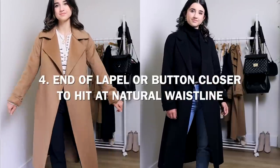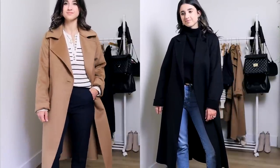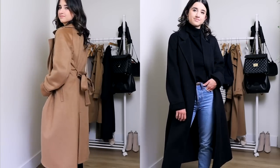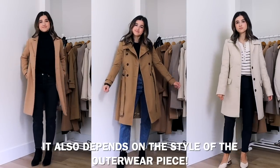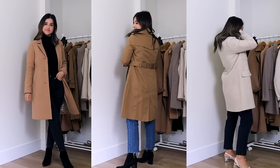The next tip I want to point out is the lapels. Ideally, you would want the end of the lapel or the button closure to hit at your natural waistline. You can see here in the black and the camel colored one, the end of the lapel hits at my natural waistline, which creates an incredibly flattering silhouette and makes it look like the outerwear piece is made for you. Not all outerwear pieces have this, so ideally you'd like it to hit at that point. But if it doesn't, I don't think it ruins the outfit — you just want to make sure it fits everywhere else, isn't too bulky, and the shoulder seam and sleeve length are good. Cuff it if you need to.